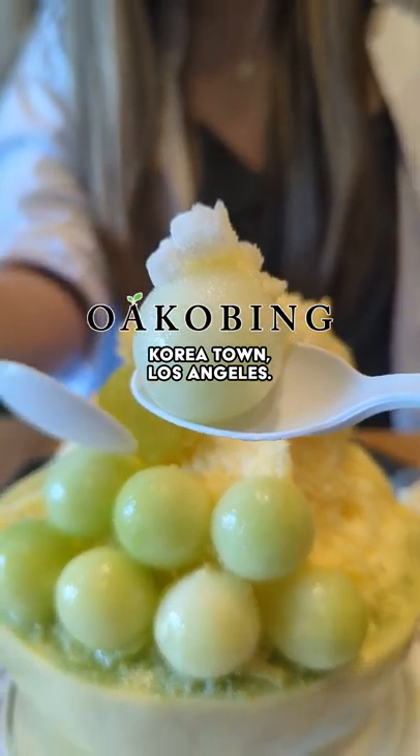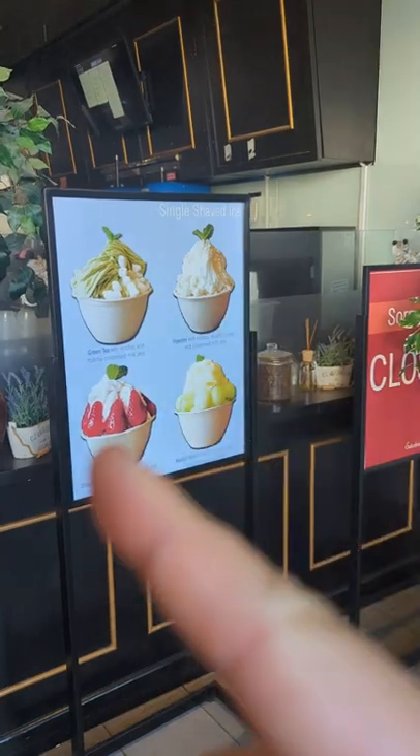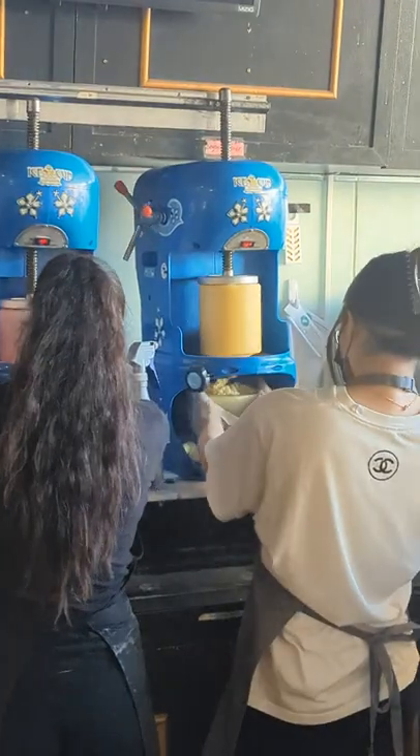Get this melon into your melon at Okobing in LA's Koreatown, where they specialize in making the Korean version of shave ice desserts — bingsu. I love shave ice desserts, so this is right up my alley.